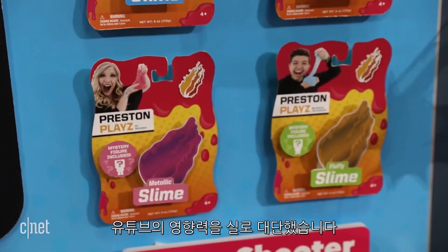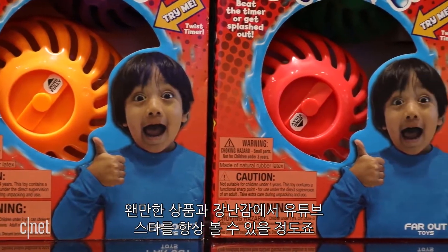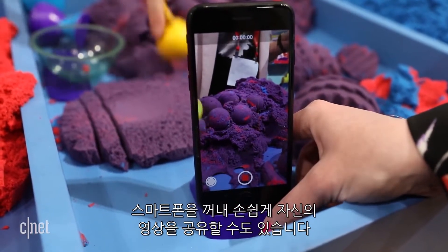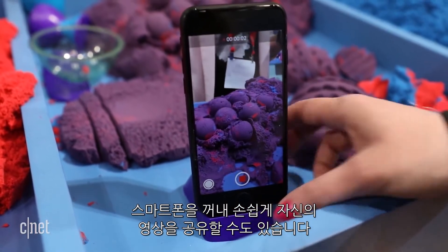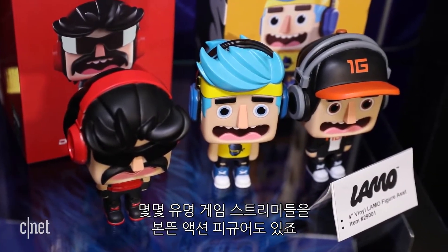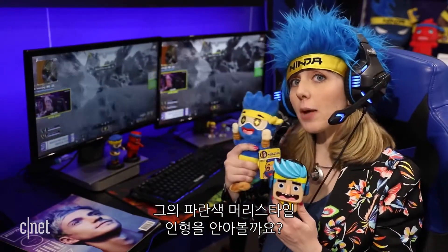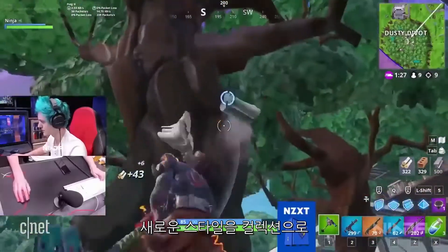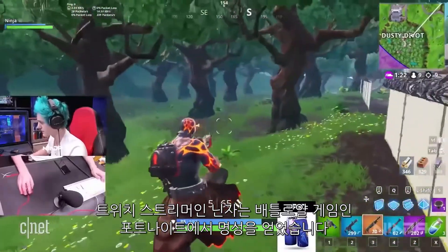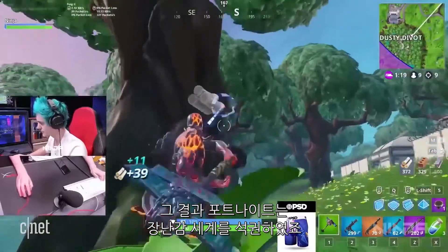The reach of YouTube was everywhere. YouTube stars had their faces plastered across boxes of various toys, or the toys themselves have tools to prop up your phone so you can easily share videos of your playtime online. Some famous video game players on Twitch even had their own action figures. Fortnite's Ninja has his own toy line, so now you can snuggle up at night with his blue hair. With a new series of collectibles, the Twitch streamer Ninja, shot to fame playing the battle royale game Fortnite, is a powerful force in the toy world.